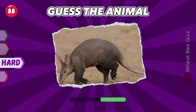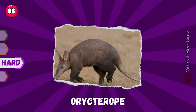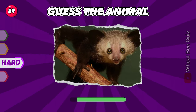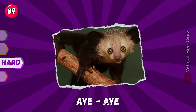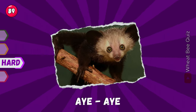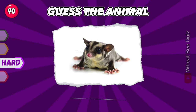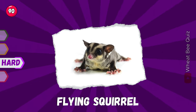Let's move on to the next. Aardvark. Excellent. What is this? Aye-aye. That's right. Next, you've got this. Flying squirrel.